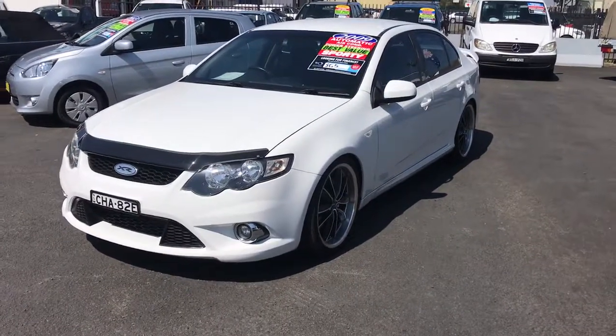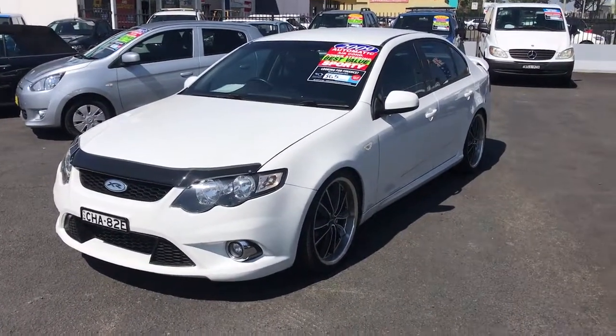Hi, this is Billy from Glenn's Quality Cars and this is our 2009 XR6 Falcon.